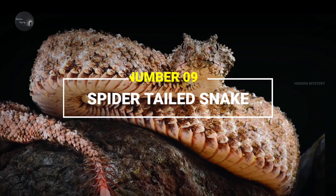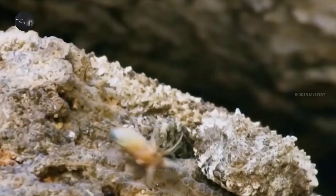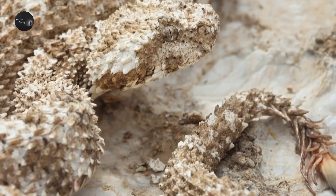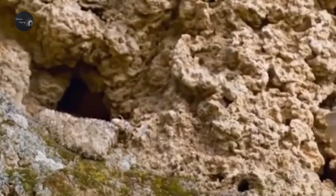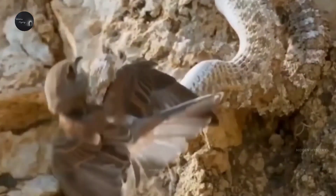Number 9: Spider-Tailed Snake. Have you ever seen a snake whose tail looks like a spider? This snake is very rare. Just as a trap springs to ensnare its prey, this gray and brown snake uses its spider-like tail to trap prey. The snake only moves its tail while keeping its body still, so that prey is attracted thinking it is a spider — and then the snake hunts. Its hunting method is as strange as the snake itself is rare.